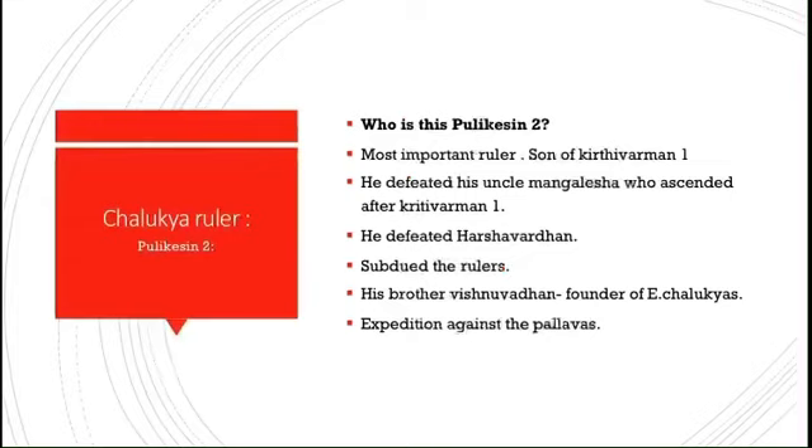Pulikesin II was the son of Kirtivarman I. He assumed the title Parameshvara Sri Prithvi Vallabha Satyashraya. He ruled from 610 AD and was the most important ruler of the dynasty. He defeated his uncle Mangalesha and ascended the throne. The Aihole inscription gives a detailed account of him. He defeated Harshavardhan on the banks of the river Narmada and put a check on Harsha's ambition to conquer the south. He subjugated the rulers of the eastern Deccan, like Kosala and Kalinga, and made his brother Vishnuvardhan the ruler — who is considered the founder of the Eastern Chalukyas. Though Pulikesin II emerged victorious against the Pallavas, he later suffered a humiliating defeat at the hands of Narasimha I near Kanchi.